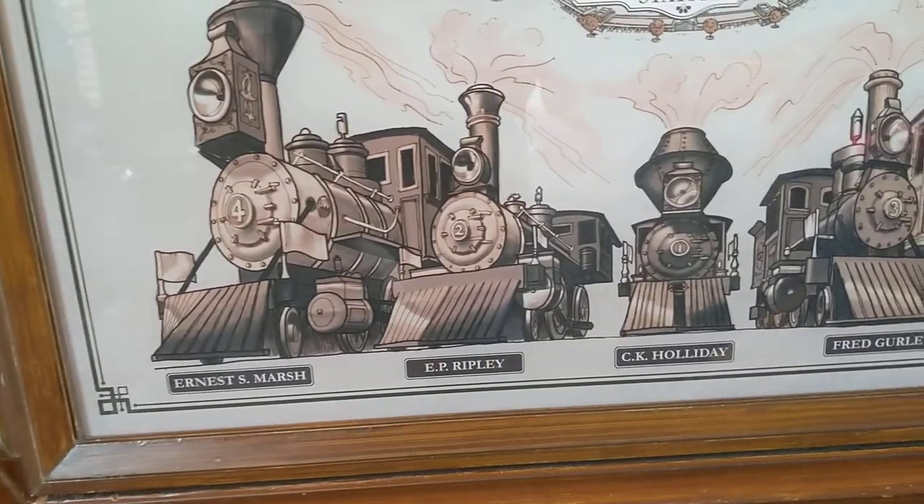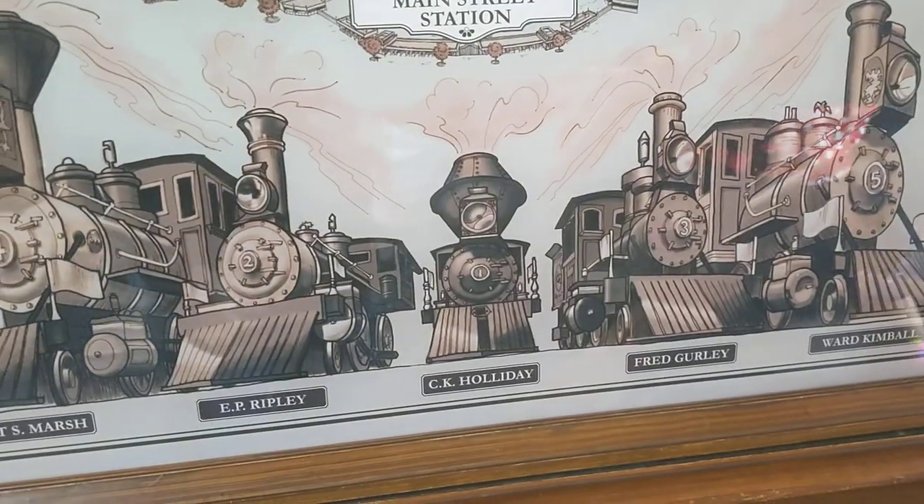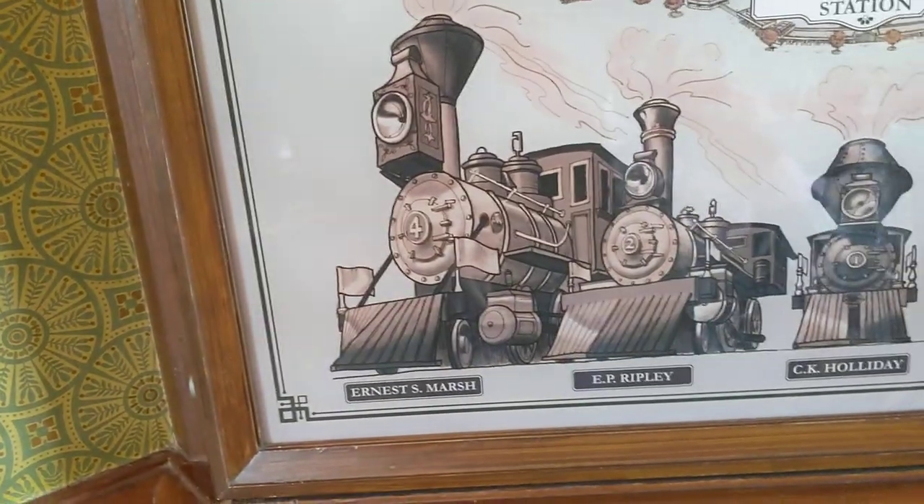Right here, you get a list of the trains. You've got the CK Holiday, number one; the E.P. Ripley, number two; the Fred Gurley, number three; Ernest S. Marsh, number four; and the Ward Kimball, number five.